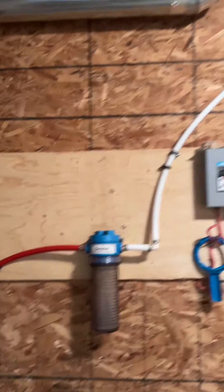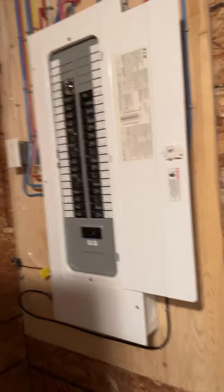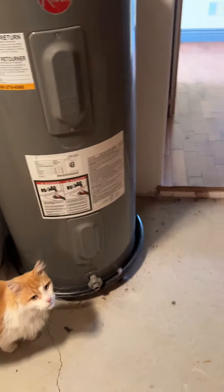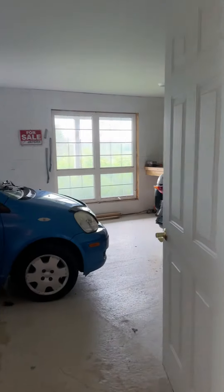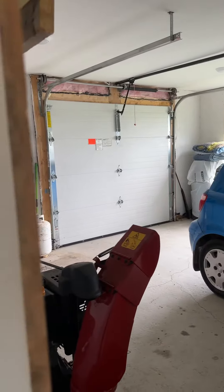There's a filter, washer and dryer, 200 amp panel, and the heat recovery system right here. New water tank, hot water boiler — and again with windows all over the place.